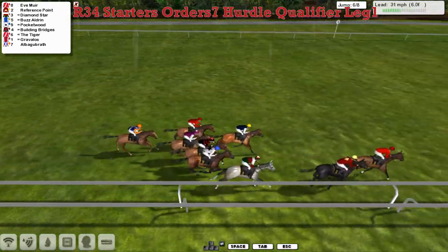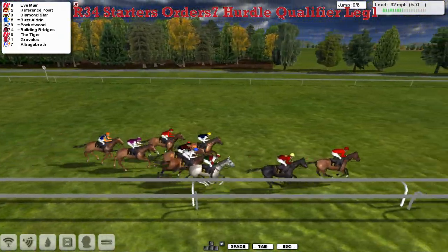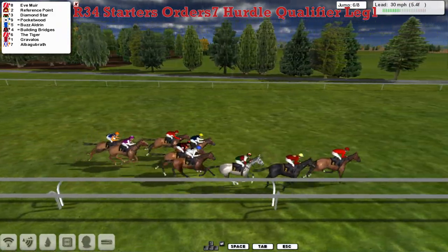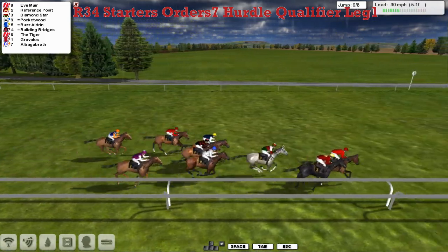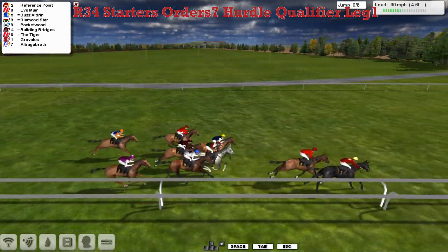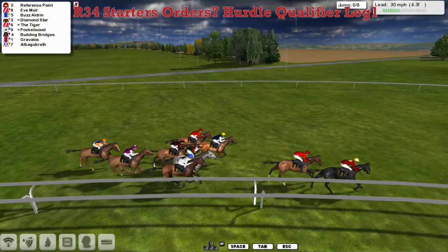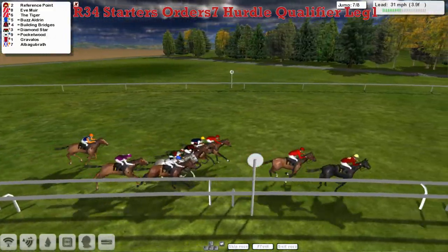Really good jump there by Eve Muir and she's jumped into the lead! So Eve Muir's gone on now from Reference Point in second. Diamond Star is in third, and Pocketwood is making significant progress as well — that one seems to be going really well. Boz Aldrin comes under pressure as they head towards the final five. Reference Point kicks back on into the lead. Reference Point has gone on again then from Eve Muir in second, gap of two or three back to Boz Aldrin.